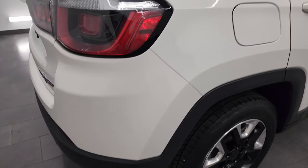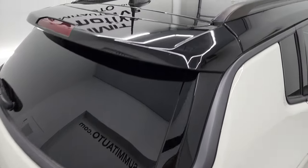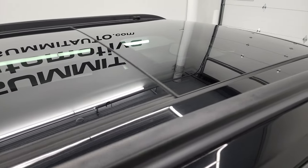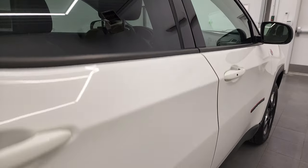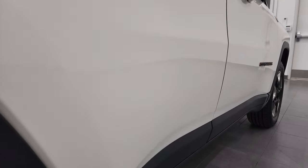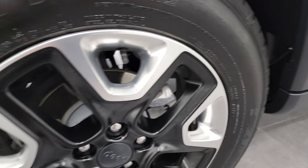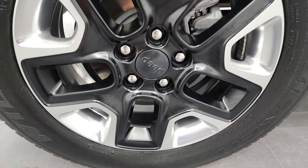I take these HD videos so if you are far away or even if you're close by and you just cannot make the trip down, you can still see the vehicle, hear the vehicle, and have confidence in what you're looking at before you even get here. So when you do get here, there's absolutely no surprises and you can make a smart and informed buying decision from wherever you're at. And if this video helps you make that decision, let your salesman know that you saw the video, that it was helpful, and that Brett sent you.